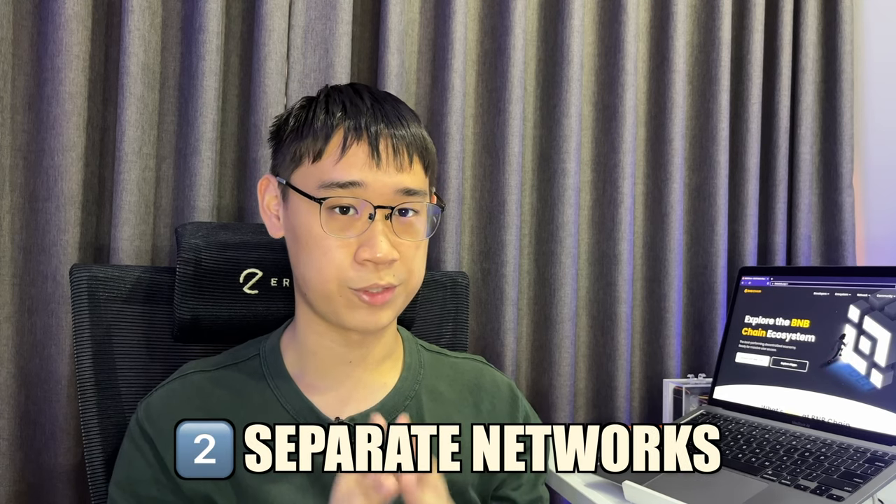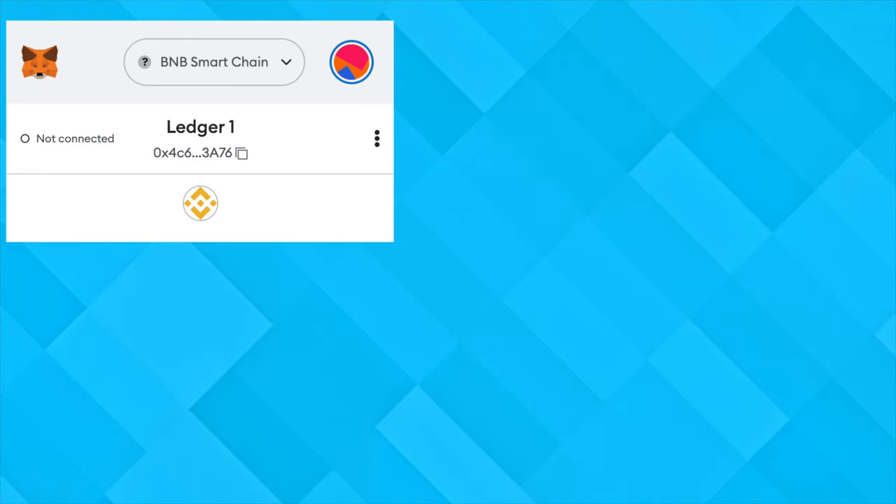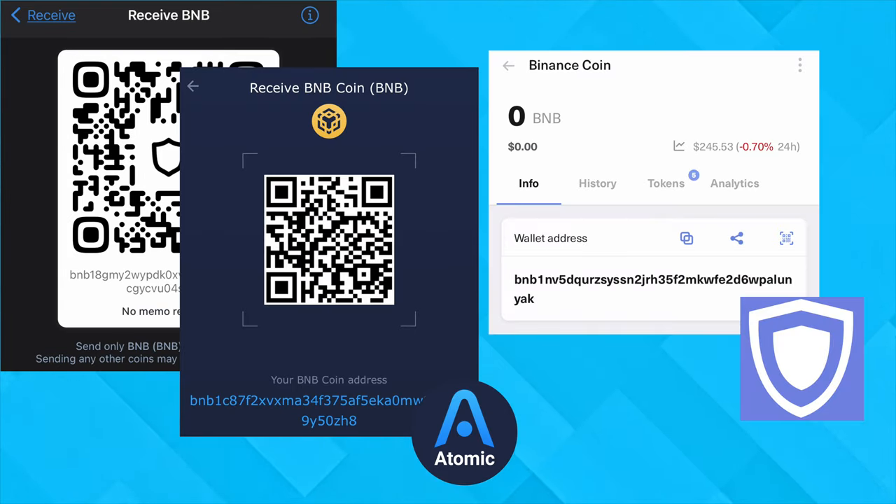Since the Beacon Chain and Smart Chain are two separate networks, not all non-custodial wallets will support both of them. With the Smart Chain being EVM compatible, most Web3 wallets should support it, including the likes of MetaMask, Trust Wallet, and Coinbase Wallet. However, the Beacon Chain is slightly more niche, so not all wallets will support this network. The notable examples that do include Trust Wallet, Atomic Wallet, and GADA.